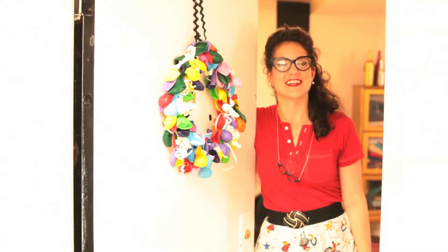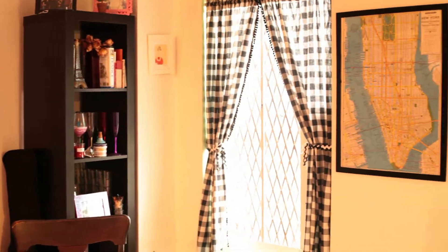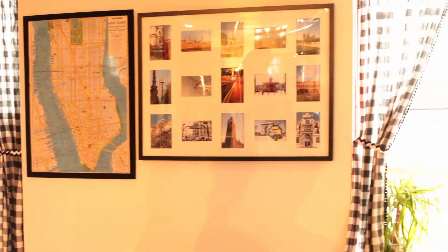Hello! Welcome to my apartment. Come on in. This is my fourth floor walk-up in Clinton Hill, Brooklyn. I love it. I've had it for about three years and a couple of months.